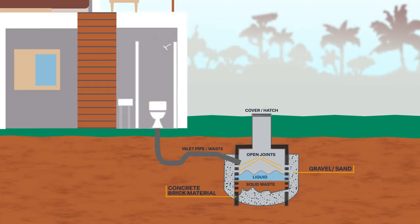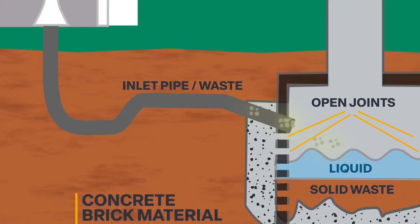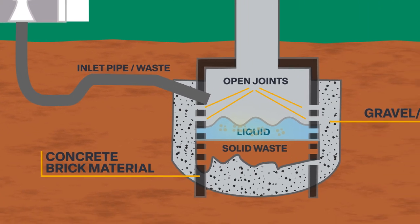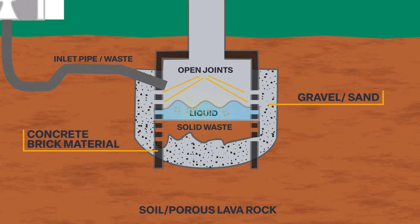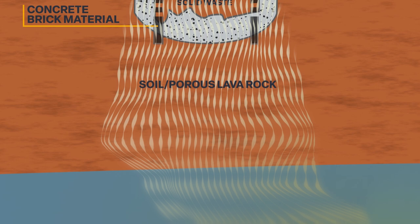If you have a cesspool, when you flush your toilet, use your kitchen sink, take a shower, or do laundry, untreated wastewater and greywater is directed into this hole underground. Human waste moves away from the cesspool through Hawaii's porous lava rock.